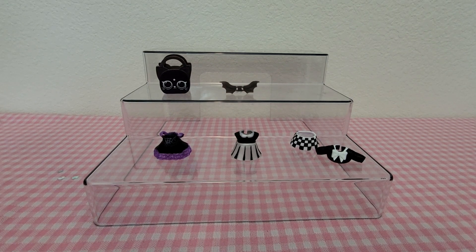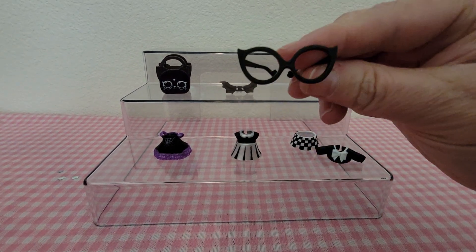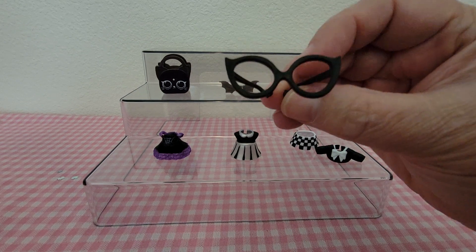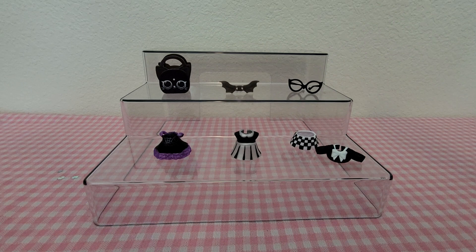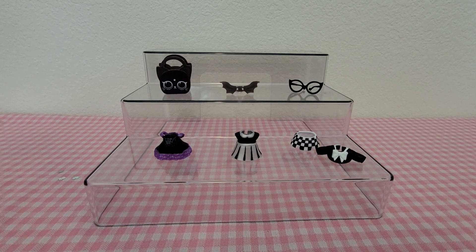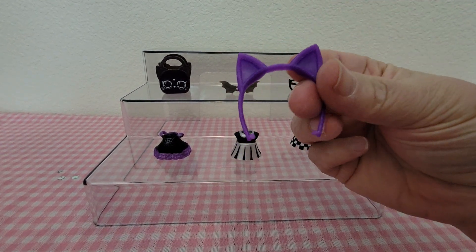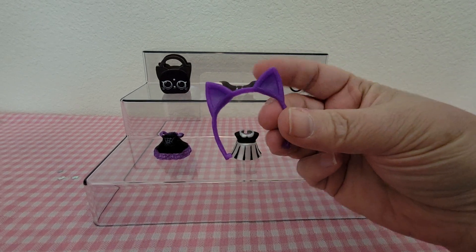She's got her glasses, which are just black rim glasses that peek up in the front, kind of like cat-eye glasses. Then she's also got some kitty ears — they're just plain purple.